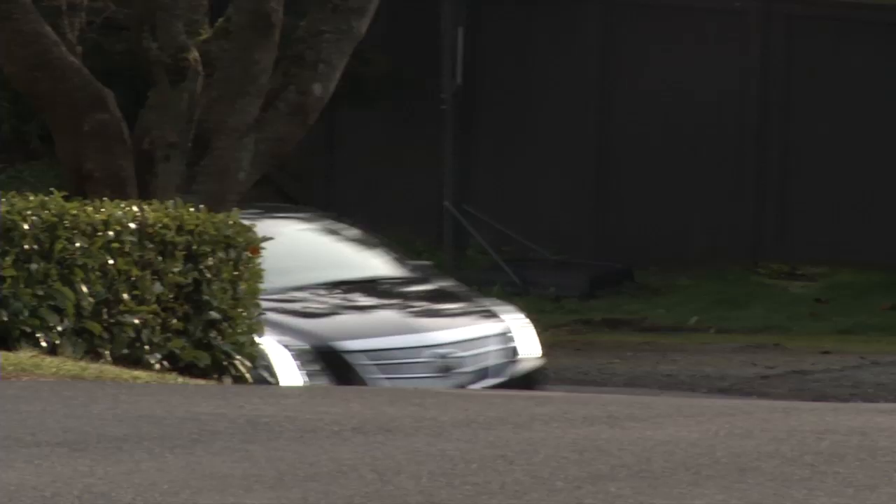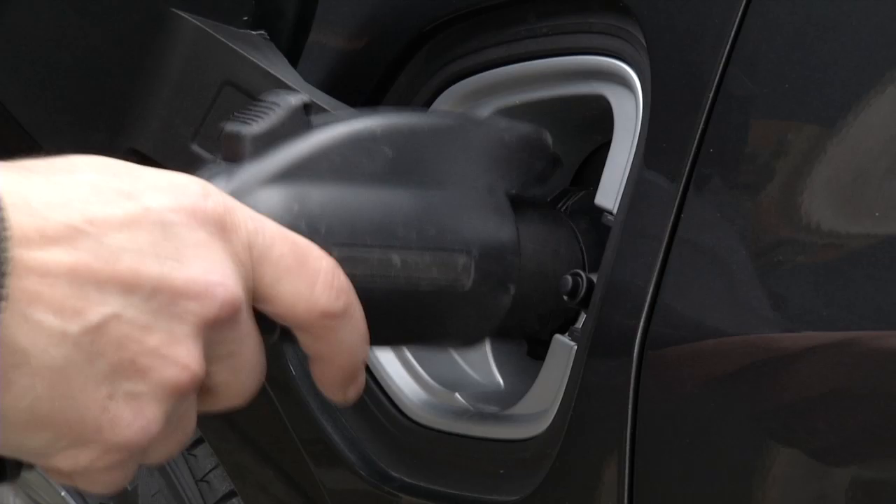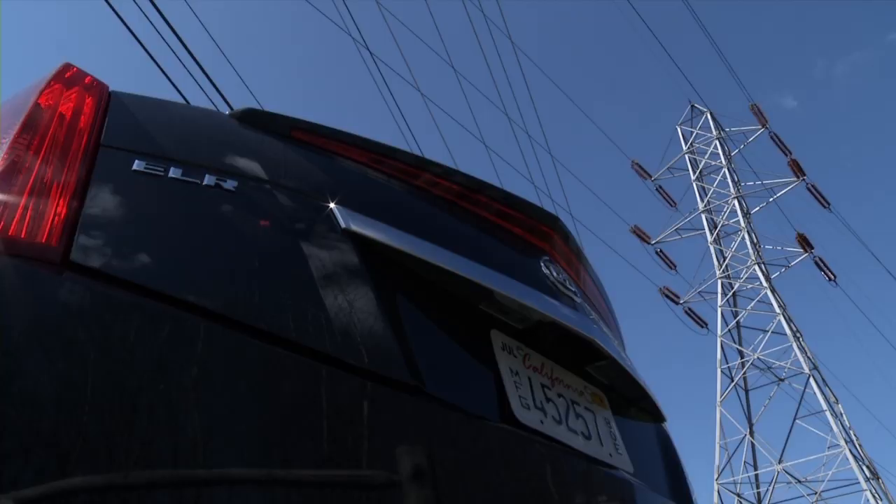This is high fashion mobility — Armani on 20-inch wheels. Aggressively graceful, the shape draws a crowd while the powertrain draws current.